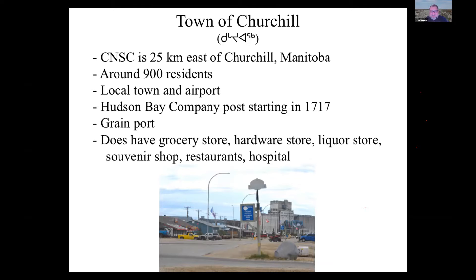Although it's small, Churchill actually has a lot of amenities, especially for a northern town — a grocery store, hardware store, liquor store, souvenir shops, and restaurants. Very helpfully for us, it has a hospital in case of medical emergencies, so it's actually a fairly forgiving place to visit by northern standards.